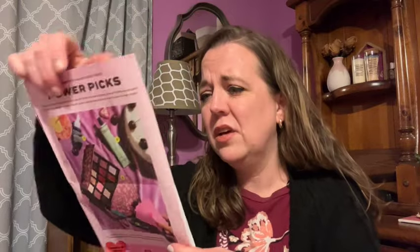This is the newsletter — BoxyCharm, it's a self-love affair. There's a QR code where you can see your picks, and inside are the power picks. I see one of my power picks. Another one I think was like a secret, not advertised power pick, but I'm not mad at it at all.